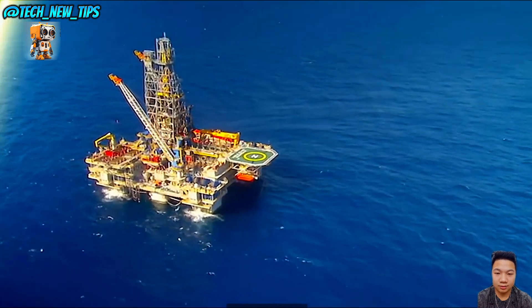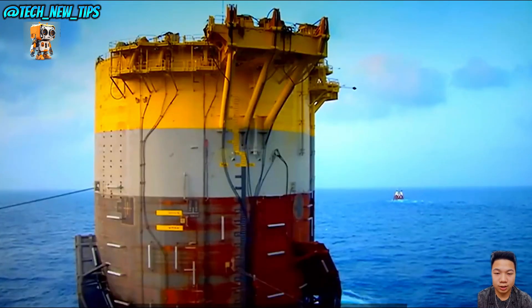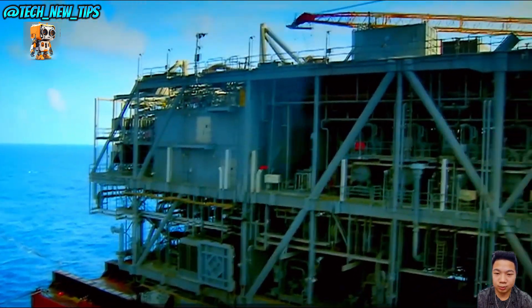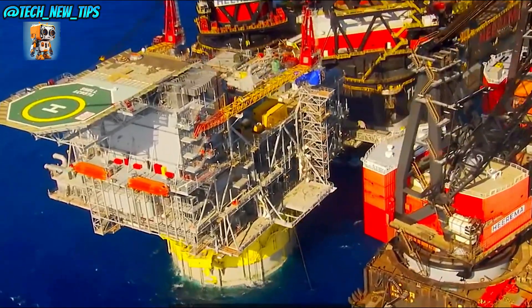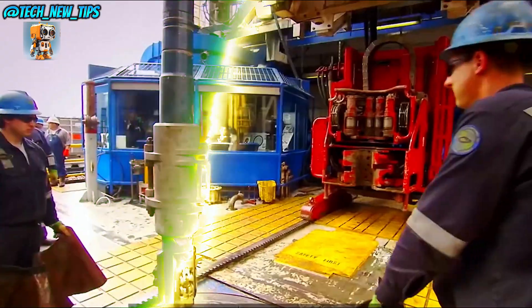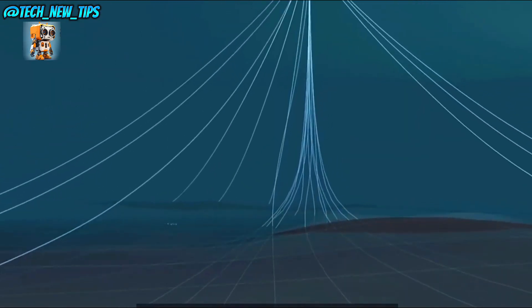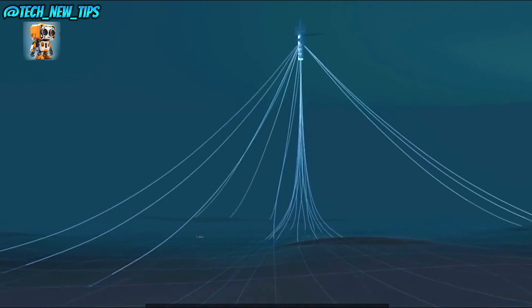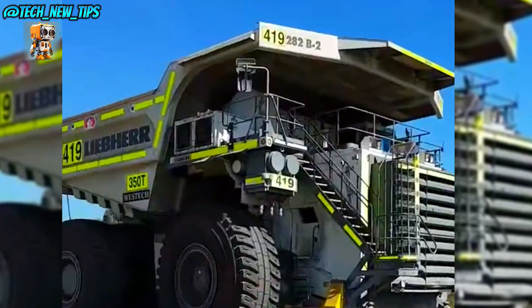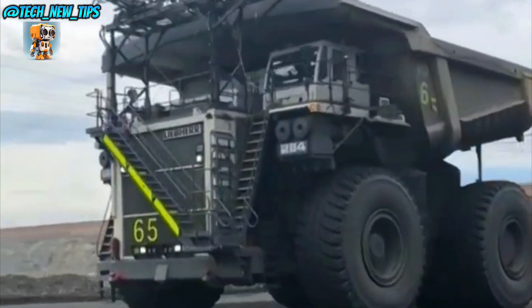Whether it's the unstoppable force of an icebreaker crushing through Arctic ice, a bricklaying robot building walls with robotic precision, or a massive oil rig tapping into deep-sea resources, these machines aren't just tools. They're transforming the way we tackle the world's toughest jobs. So get ready, because we're about to explore the technology, power, and engineering behind five incredible machines that make modern life possible. Let's dive in.